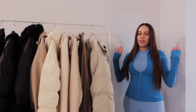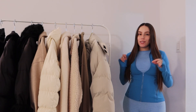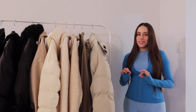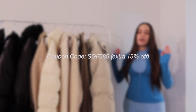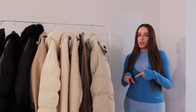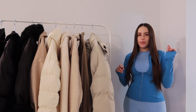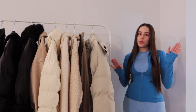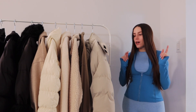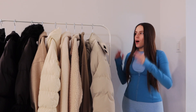Hello everybody, today I have a Shein haul and today's video is sponsored, so that means I have a 15% off discount code to share. They're having their Black Friday sale, so make sure you guys take advantage of their amazing deals and pick up your Christmas gifts. You can save an extra 15% off all your orders using my discount code — I'll leave it on screen and in the description.